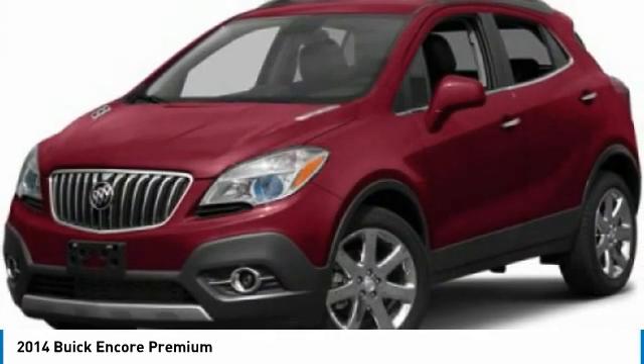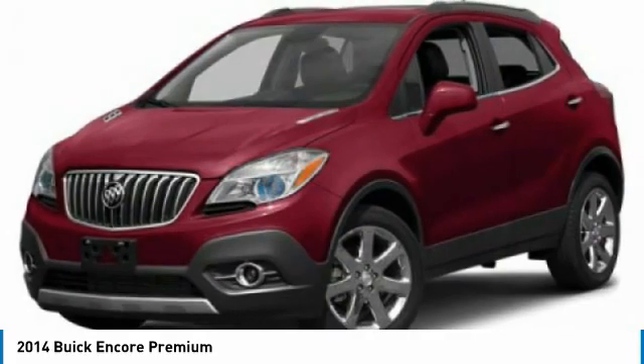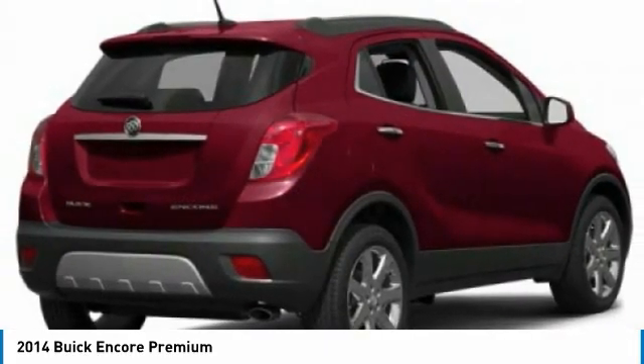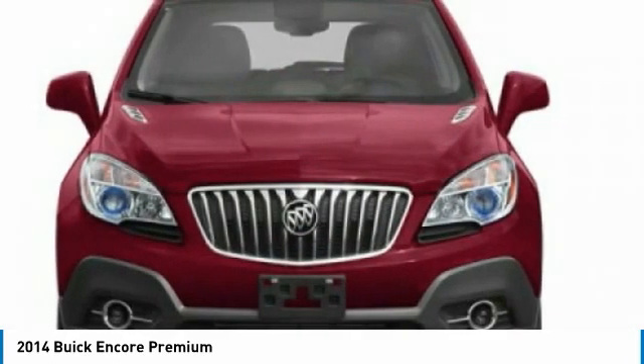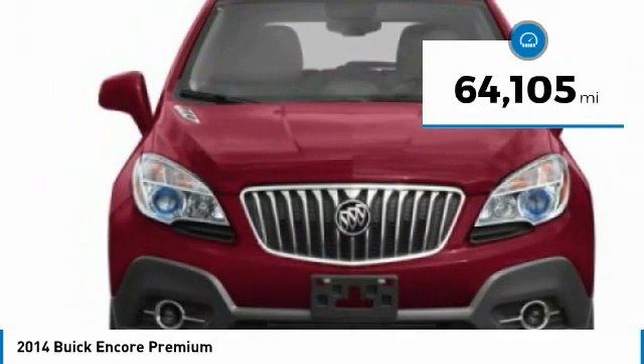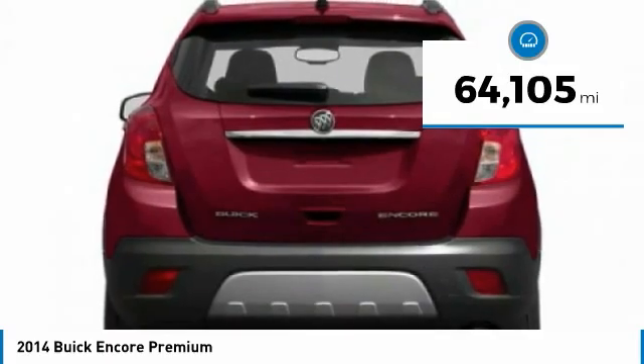It's amazingly quiet at freeway speeds and the suspension engulfs pavement imperfections, providing passengers with a pampered ride. Standard features that would make any car owner smile. This vehicle has less than 65,000 miles.